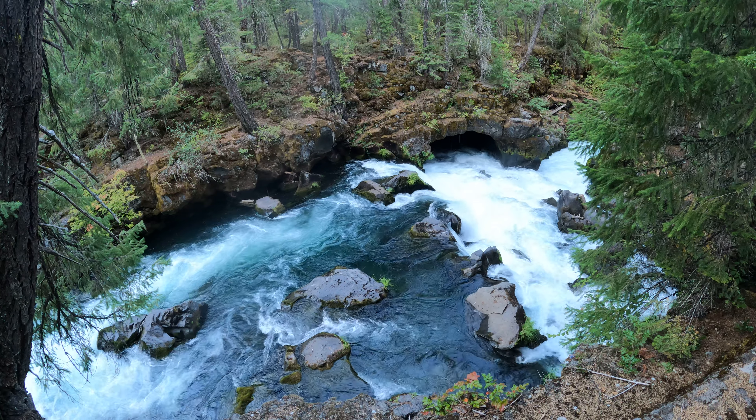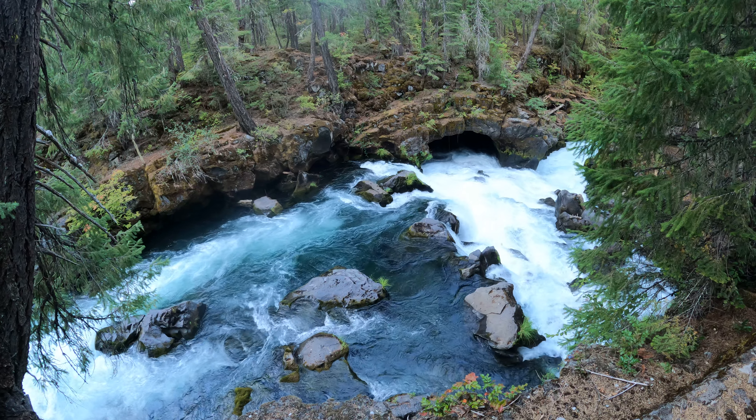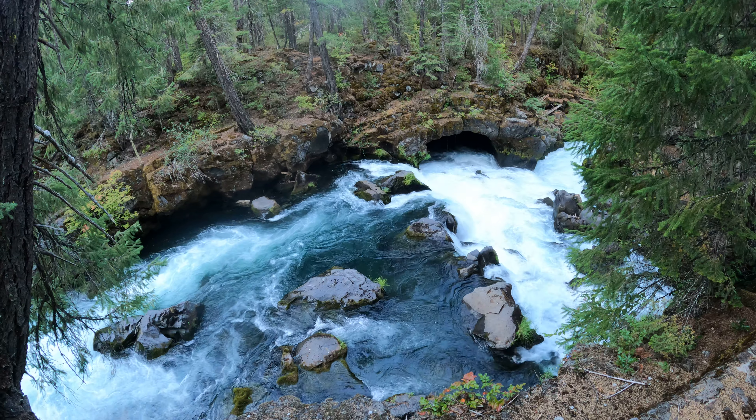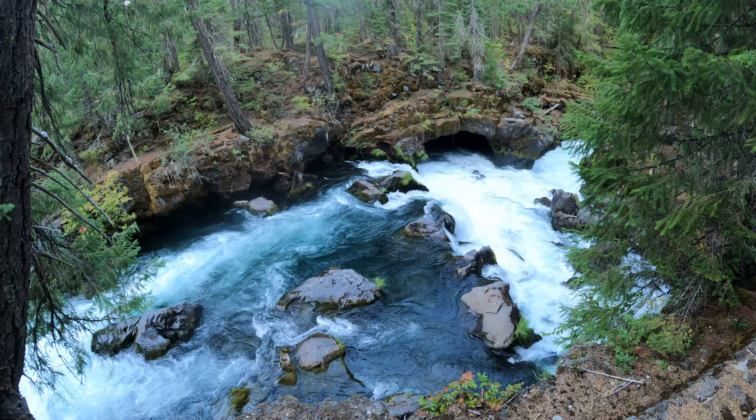I need to get a laser pointer or something if I wanted to try to light up the back. But even with this lighting, it definitely seems like that cave goes back a little ways — whether it's a dead end, I have no idea. Obviously with that whitewater, it'd be extremely difficult and dangerous to try to explore it.